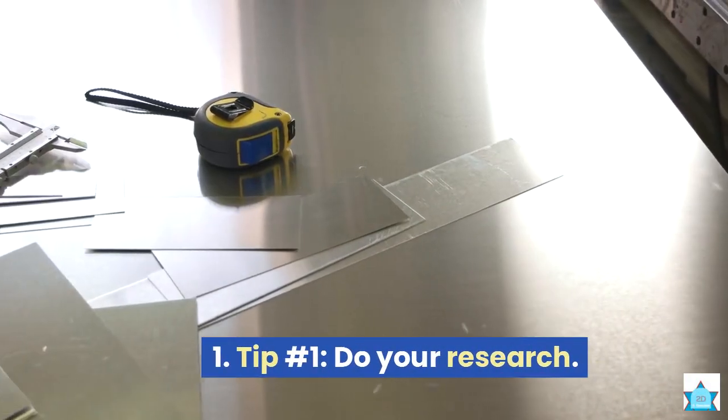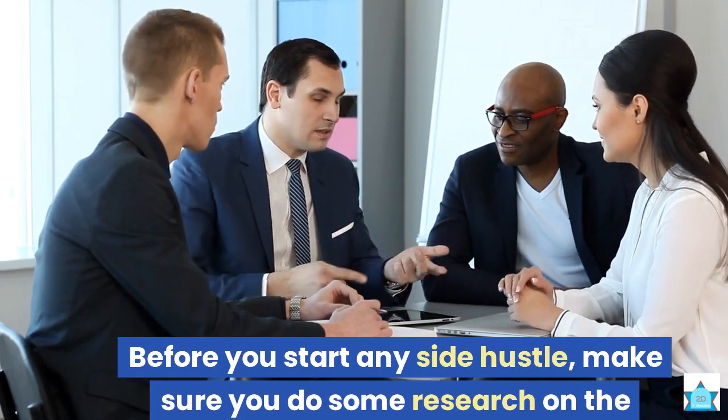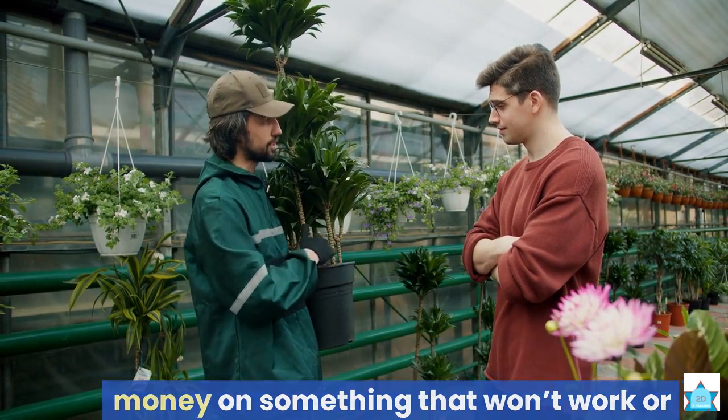Tip number 1: Do your research. Before you start any side hustle, make sure you do some research on the market demand, the competition, the legal requirements, the taxes, etc. You don't want to waste your time and money on something that won't work or will get you in trouble.